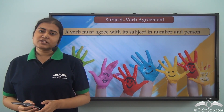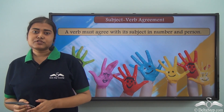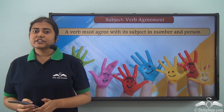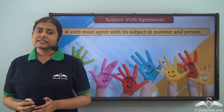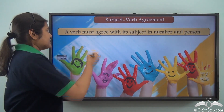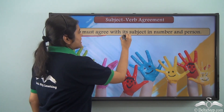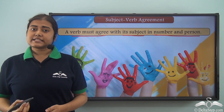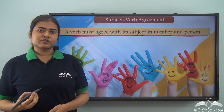We have already learnt about what a subject is and we have also seen that the subject and the verb in a sentence need to agree with each other following certain rules. One of the basic rules is that the verb must agree with its subject in number and person. So let us learn about some more rules today.